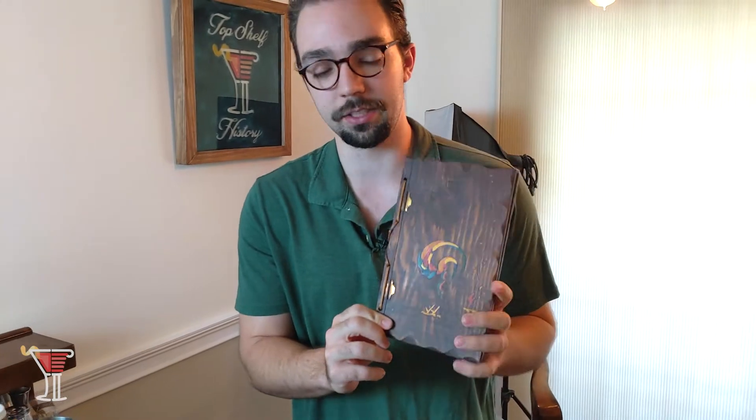Hey Top Shelfers, welcome to Behind the Bar — this is a new show coming out just for you guys on our mailing list. It's a show where we take you through historical cocktails that people have every day, a little different from the main show. This one takes you through historic cocktails enjoyed throughout the ages, and it all stems from one particular book called 'Just Cocktails.'